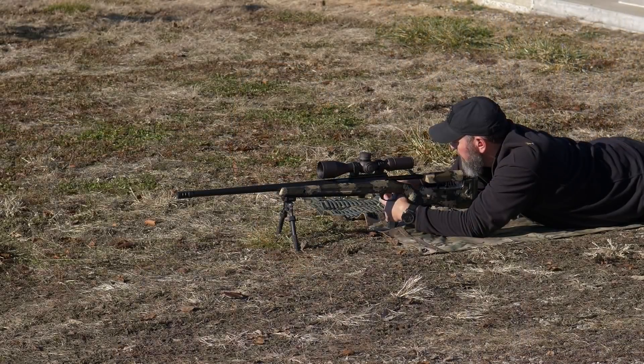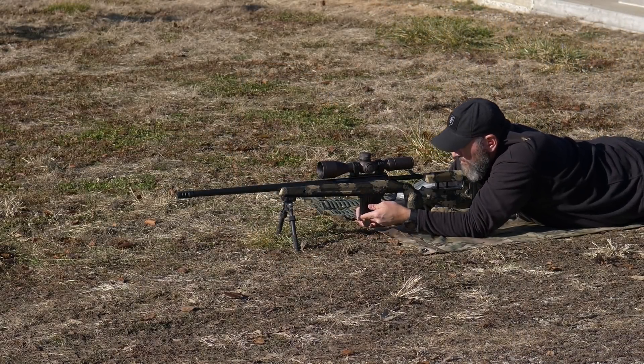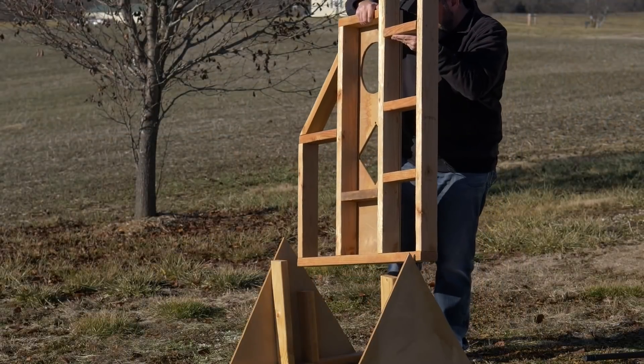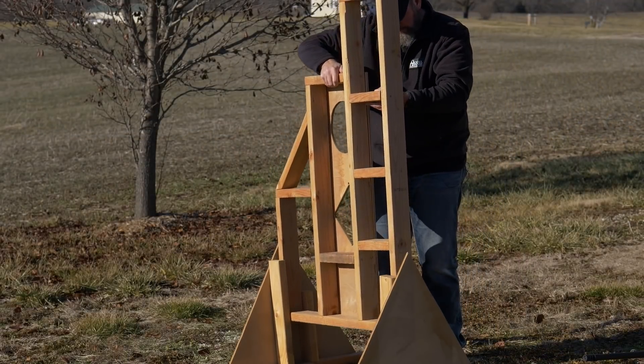I'm going to start putting a group on paper from the prone position at 300 yards, then stand at a standard cement bench and put another group on paper at 300 yards, and finally shoot from a PRS-style barricade at 300 yards, to see how point-of-impact shifts.